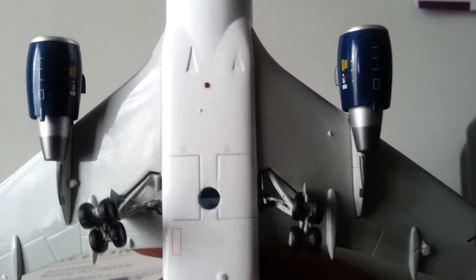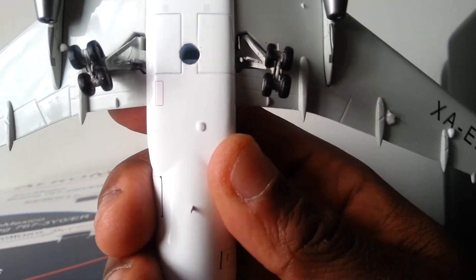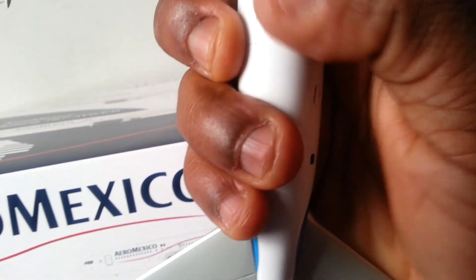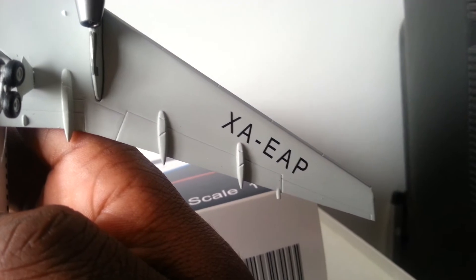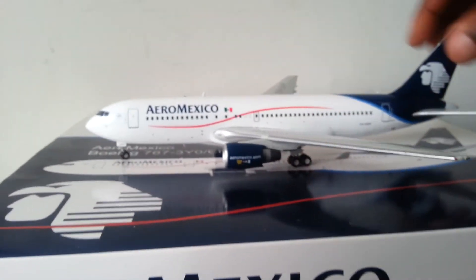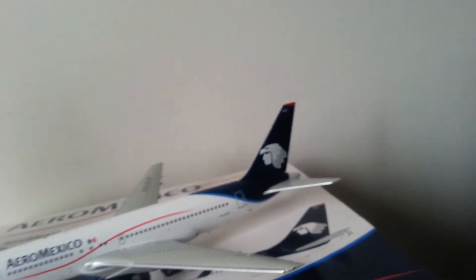There's the beacon light, and then there's the whole area where the stand goes — it did come with a stand, let you folks know. There's an antenna there. There's the registration number on the wing — XA-EAP. Very impressive. There's the gears too. Very impressive — now I'm going to put it on the stand.